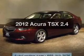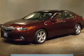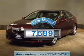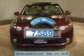Introducing the 2012 Acura TSX — everything you need under one roof with this great vehicle. With low miles, this automobile will take you far and get you where you want to go.